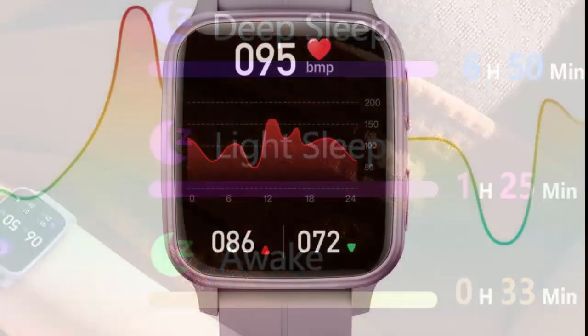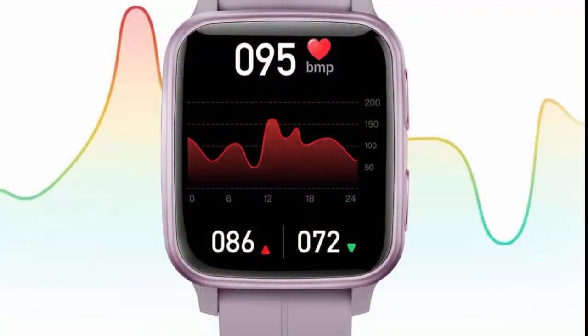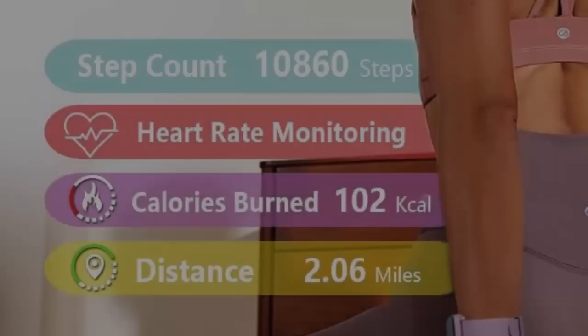Advanced Sleep Monitor — track your awake, light, and deep sleep time, and gauge blood oxygen saturation levels during the night.